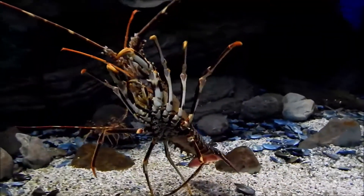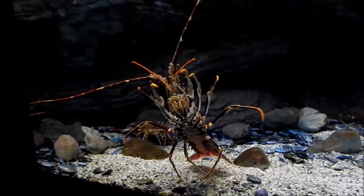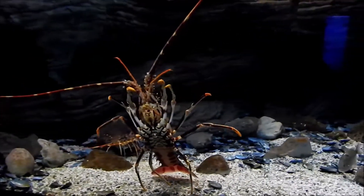Hi, Rose here from palmistincreet.com and today I want to share with you the footage I took at the Crater Aquarium.